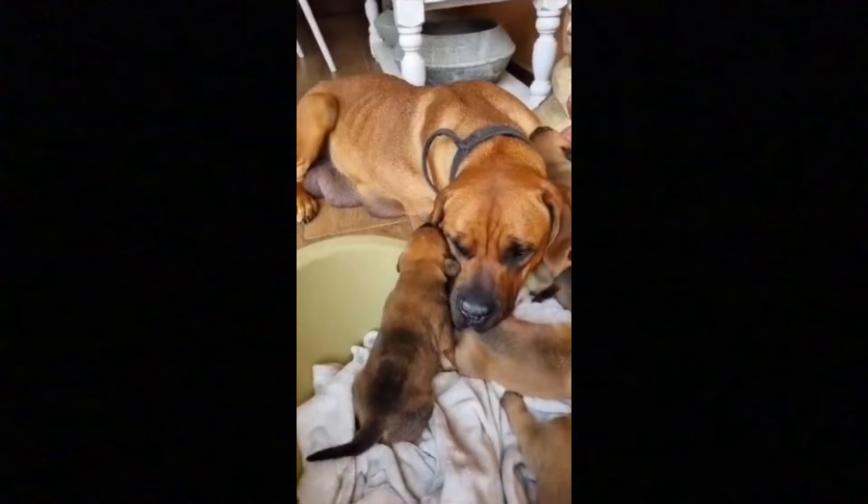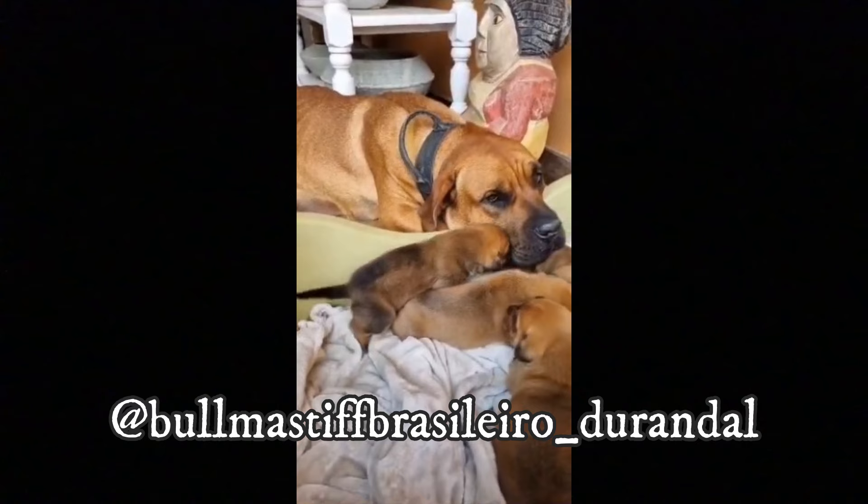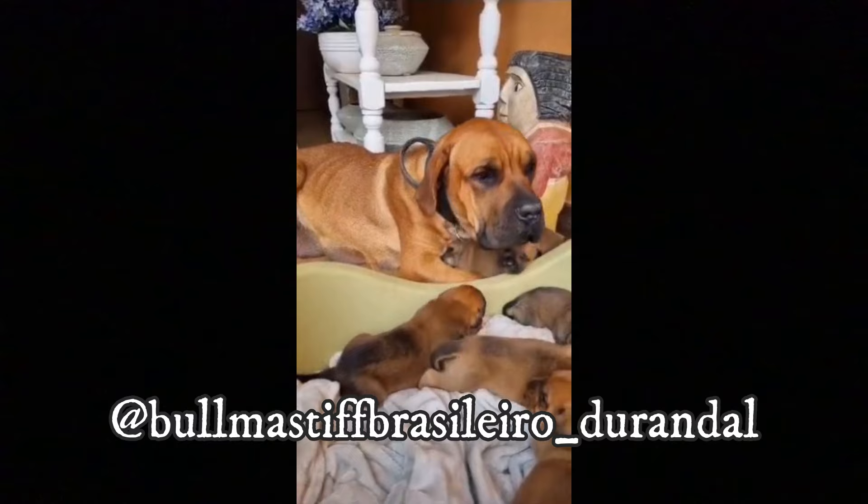First of all, I would love to thank Durandal canal for letting me use its photos in this video. If you like the Brazilian Bulmastiff and would love to see more of it, definitely check him out — link is in the description. And now let's jump into the video.